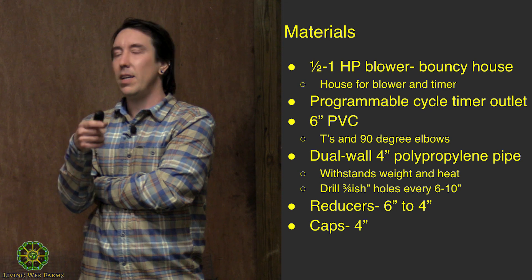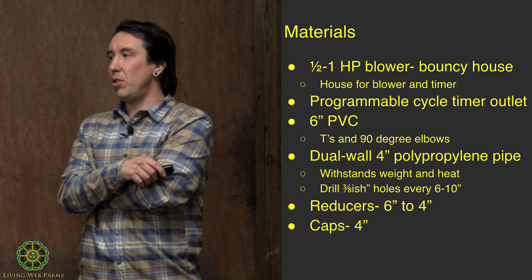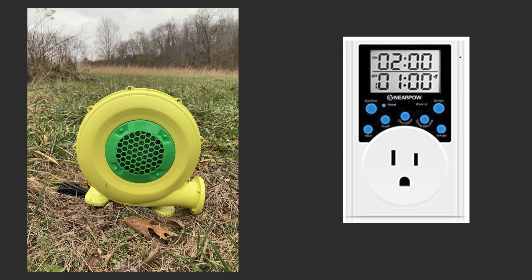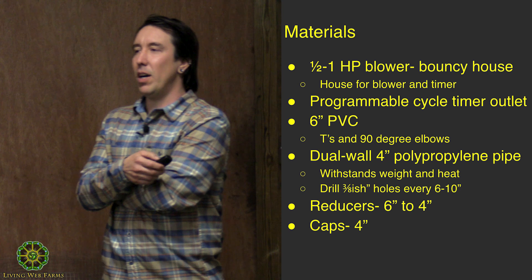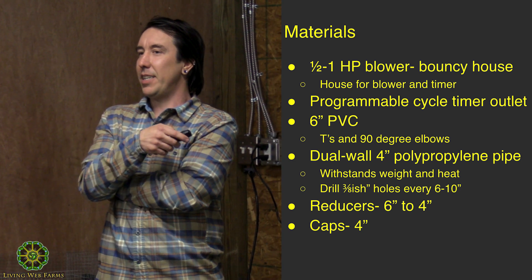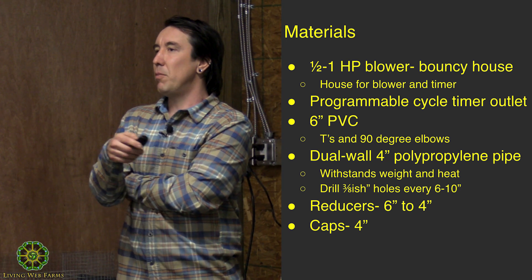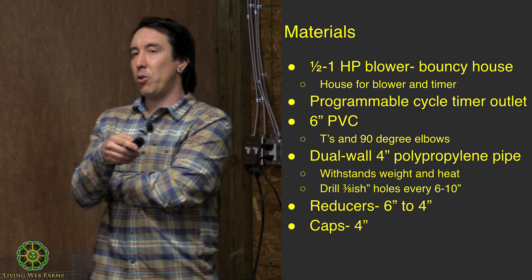You want to house your blower from the elements so no rain gets to it. I'm running this on a timer for 30 seconds, four times an hour — so it's on for two minutes per hour. In two months' time I had a blower where the propeller inside broke, which is why you especially want to keep it housed to keep it out of the elements and away from animals. You want a programmable cycle timer, because you don't want to go out every 15 minutes and turn it on. It's different from home timers that come on once a day — you want this to come on multiple times per hour.